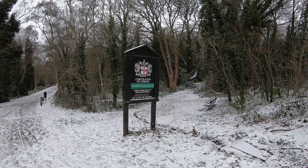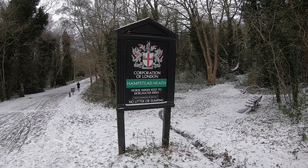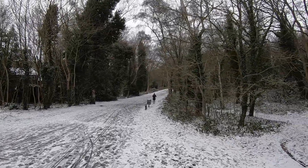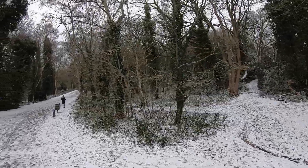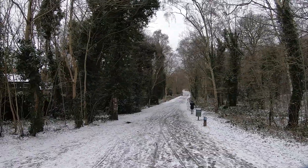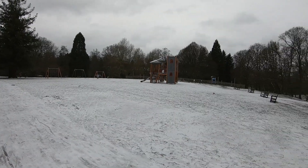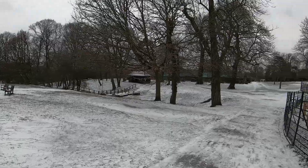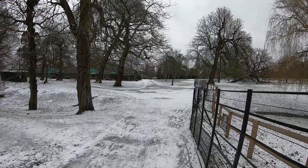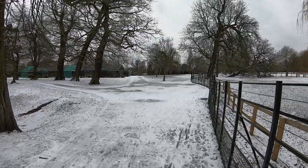We're now here at Golders Hill Park, which is part of Hampstead Heath. This part is about two kilometres from where we live, and Juliet and I come up here quite a lot because it's very pleasant. It looks really pretty in the snow and there's nobody around, which is excellent. We're just going to go down this long path here. Normally this is churned up with mud with tons of people around, but it's very nice today, though the path below me is very, very slippery.